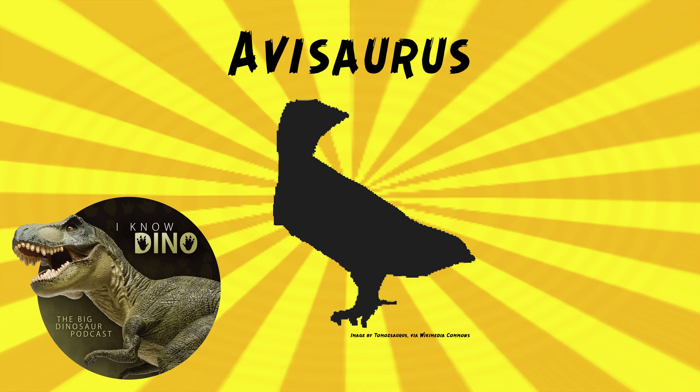The holotype, as a reminder, is the individual that a species name is based on. It has one of the largest tarsometatarsi known for an enantiornithine — it's almost 3 inches, or almost 74 millimeters long. It's huge.